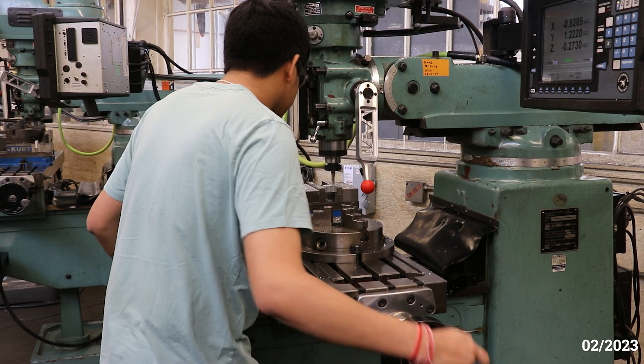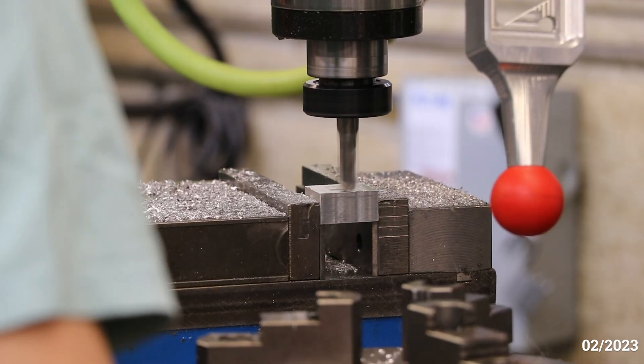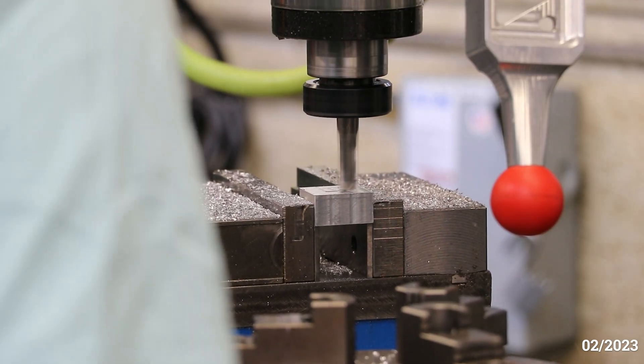Throughout the year, our manufacturing team conducts training to develop and enhance the team's capabilities in manual and CNC machining. Our machine shop and training program has allowed us to make complex custom parts quickly and efficiently.